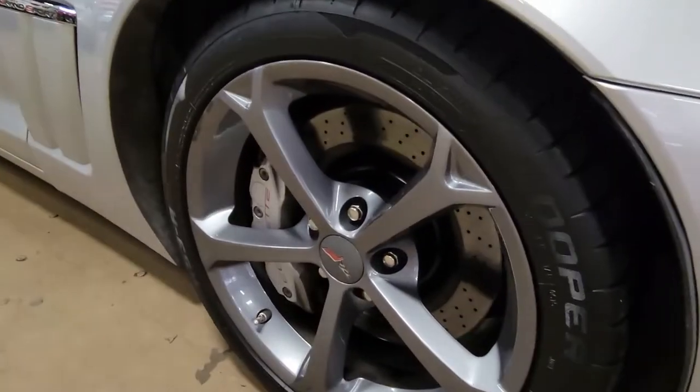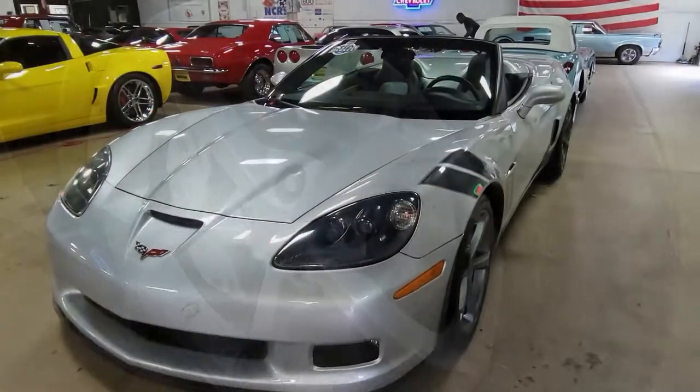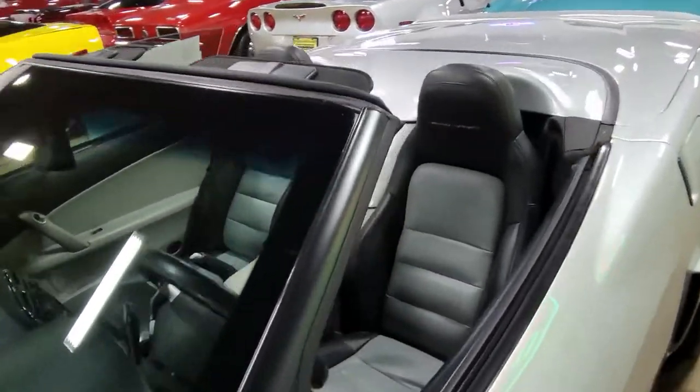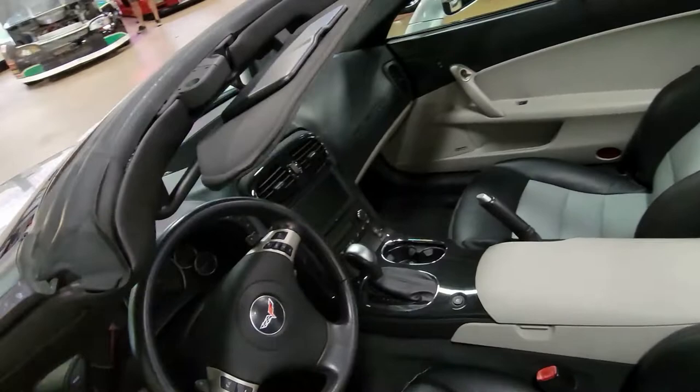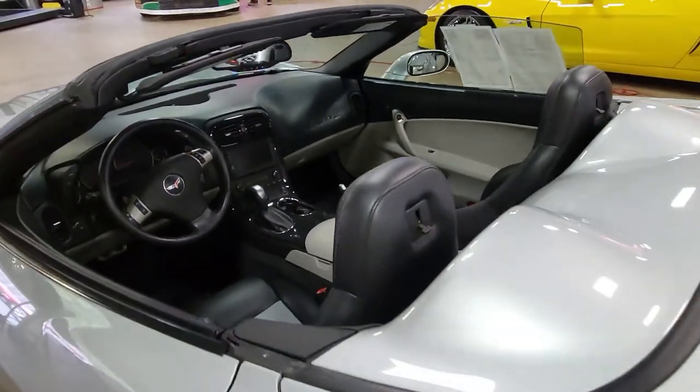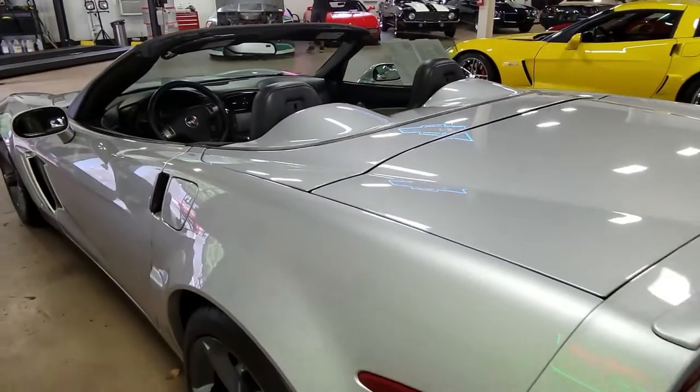Factory features on this car include the $4,200 3LT preferred equipment group. This has heads-up display, memory package, tilt and tele, dual-powered heated sports seats, universal garage door transmitter, and of course the Bluetooth package.